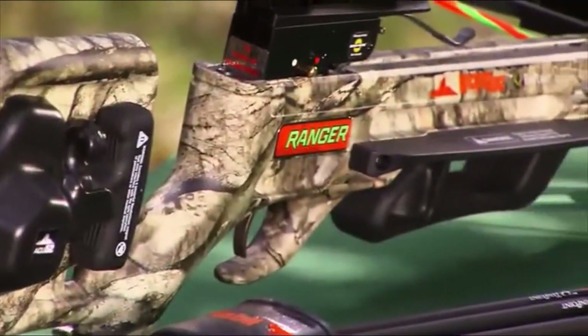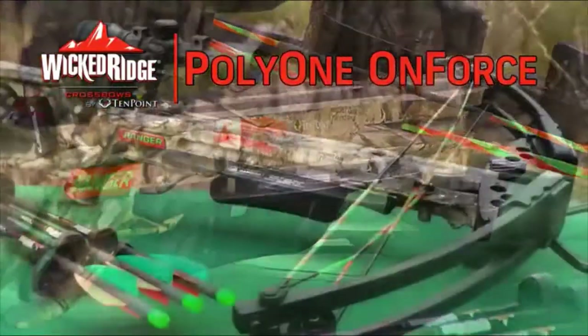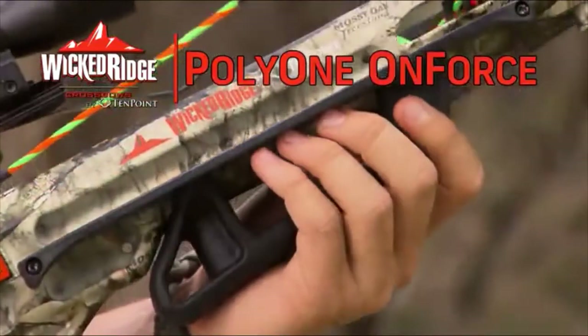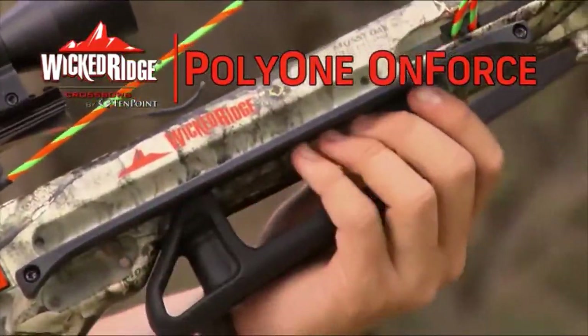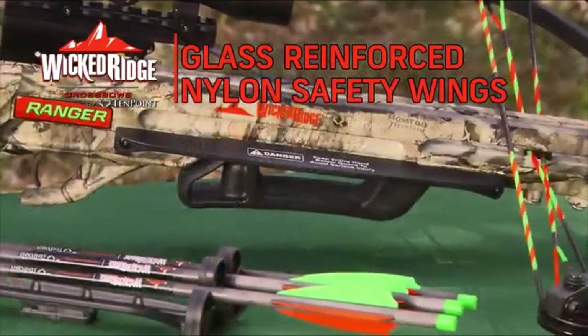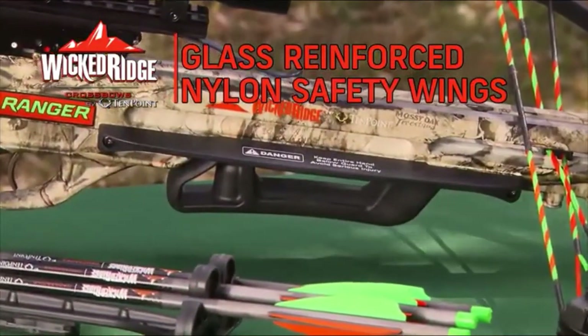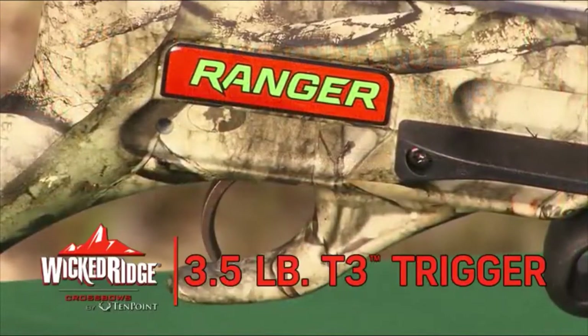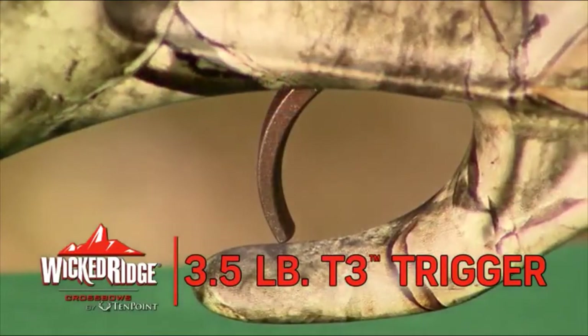Its frame is a semi-skeletal stock design molded with Poly-1 on-force, designed to lighten the bow and help keep the shooter's foregrip hand safely below the bowstring release path. It features a pass-through foregrip backed up with glass-reinforced nylon safety wings fitted on the stock above the grip. The barrel receiver is fitted with a 3.5-pound T3 trigger.